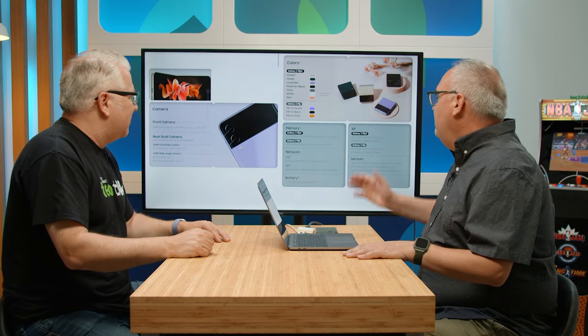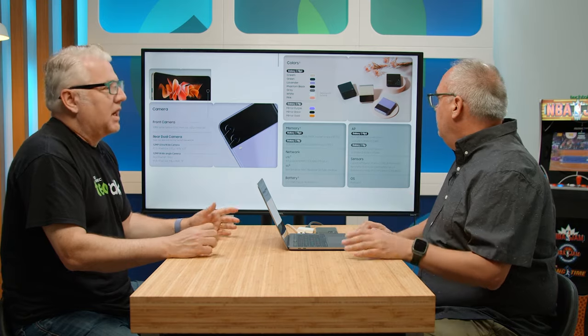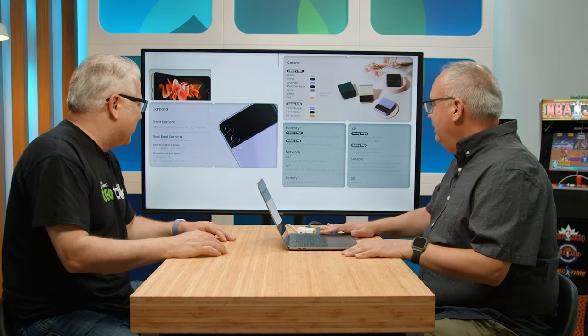This is a phone to be seen with, so why not get a fun color? And all the cases come in a myriad of colors too, so you're probably covering the phone color anyway.